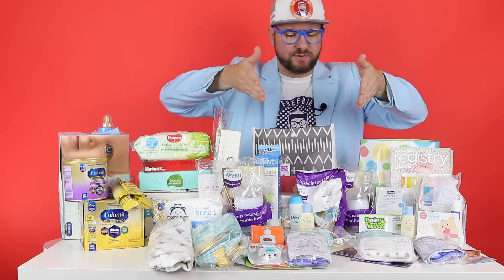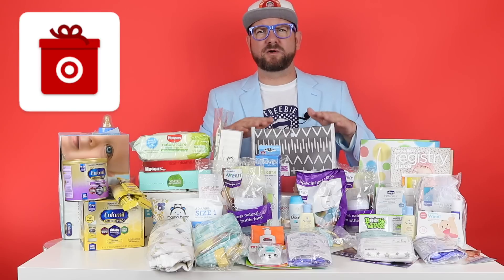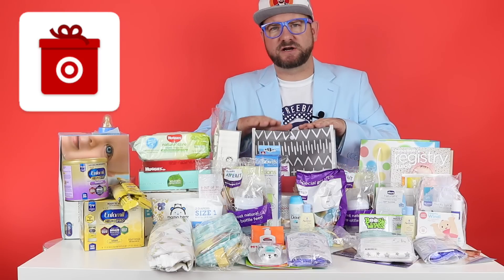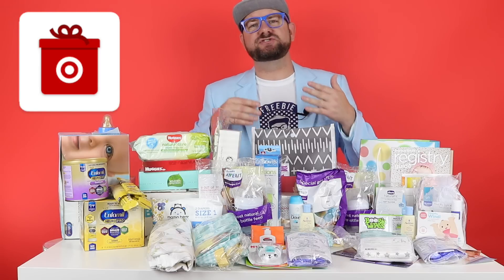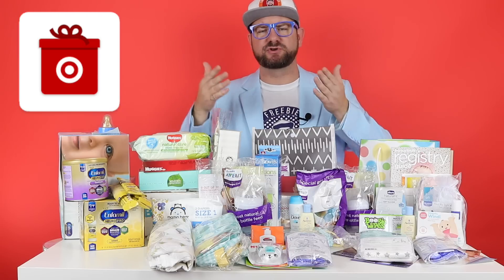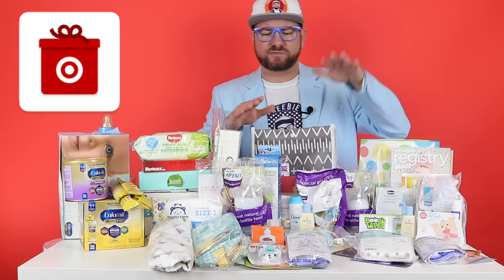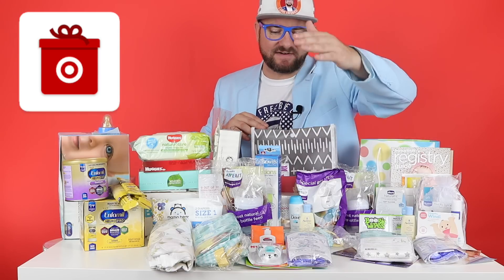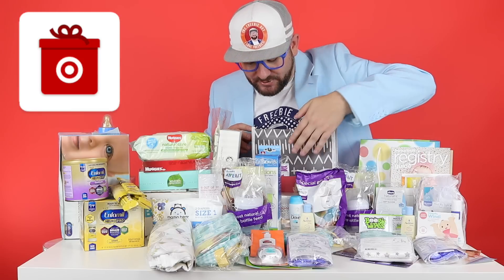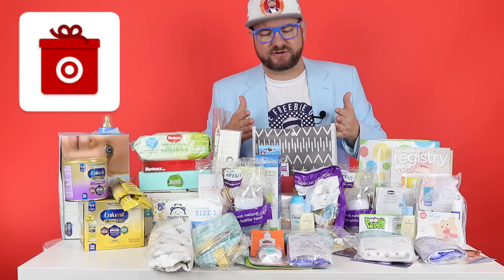Next is the Target Baby Registry welcome bag. What you do is create a baby registry on Target's website, add stuff to your registry, then go into the store and head to the guest services desk — where you do returns and things — and just tell them you made a registry online and want your welcome bag. They'll hand it right to you. It has about $50 worth of stuff: tons of coupons, a pacifier, Palmer's samples, a little diaper bag, bottles, and diaper samples.